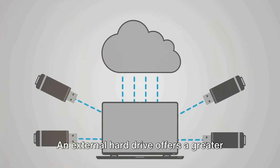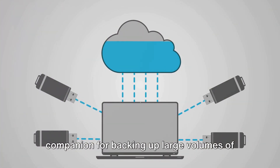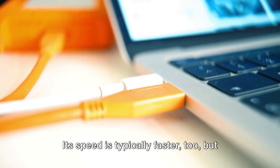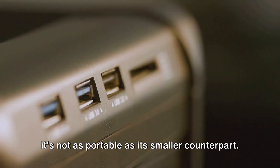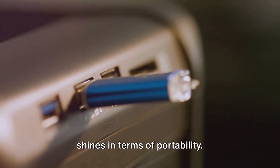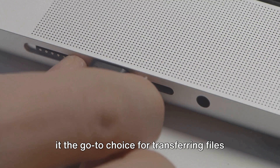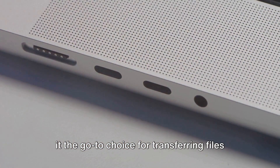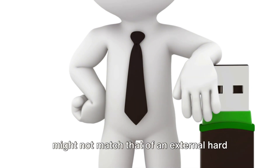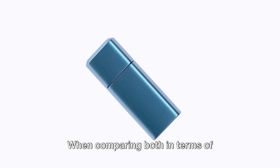An external hard drive offers greater storage capacity, making it the perfect companion for backing up large volumes of data or storing hefty files — and its speed is typically faster too, though it's not as portable. A USB flash drive shines in terms of portability; its compact and lightweight design allows you to carry it with ease, making it the go-to choice for transferring files or ensuring quick data access on the go, delivering commendable performance despite its smaller capacity.